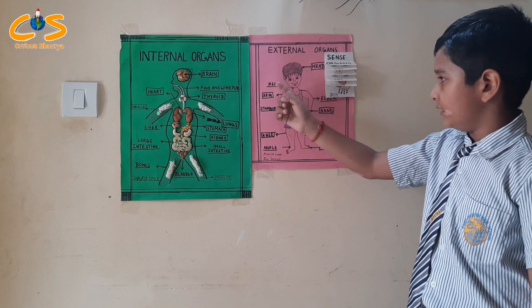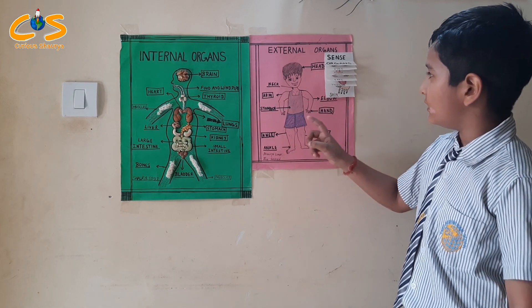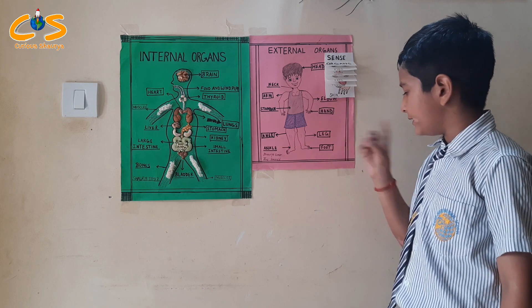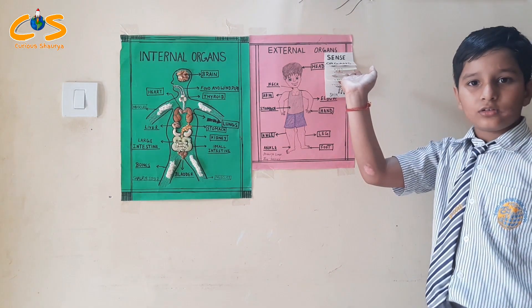Like head, neck, arm, stomach, knee, ankle, elbow, hand, leg, foot, etc. These are sensory organs.